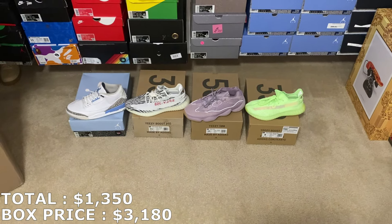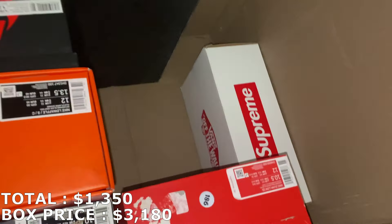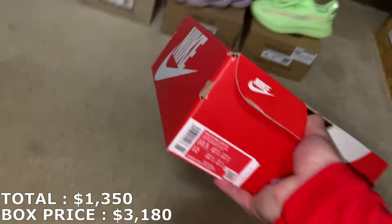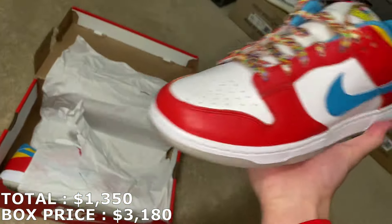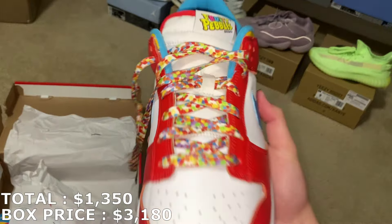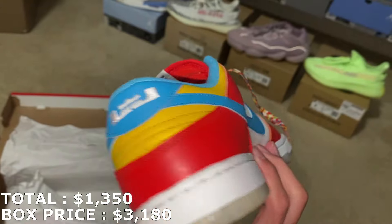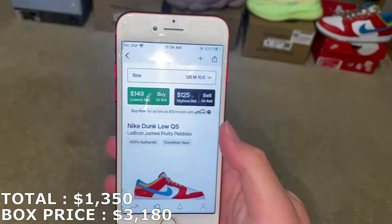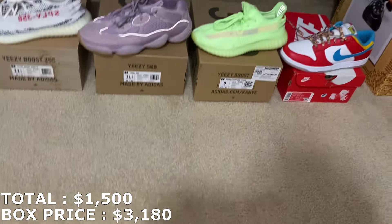Here's the next one — a Dunk Low in size 10.5. These are gonna be the Fruity Pebbles. I haven't gotten this shoe in a while but I really like them. They're brand new — you can see the fruity pebble design on the shoelaces, the tongue, and the insole. Really creative shoe. Size 10.5 for the Fruity Pebbles, I'm just gonna round it up a dollar to $150, making this an even $1,500 so far.